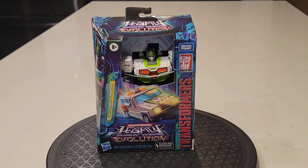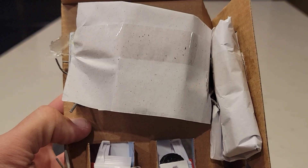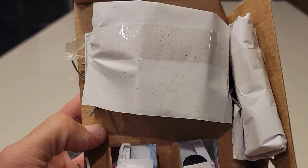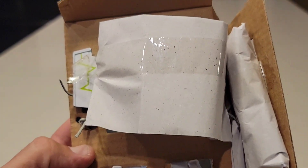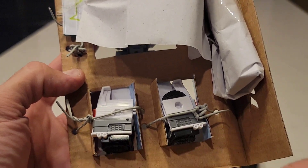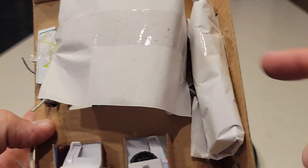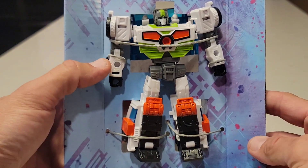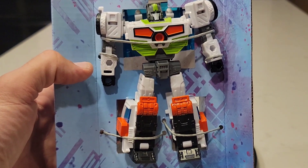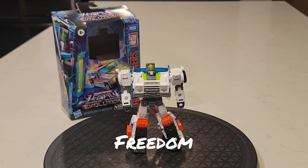We've seen this before, guys. Thank you for watching. Credit where credit's due — they at least tried to protect the paint job on that clear plastic with some tissue paper inside the package, so thank you Hasbro for that. Got some twist ties and the accessories. Let's get Medics on the turntable.